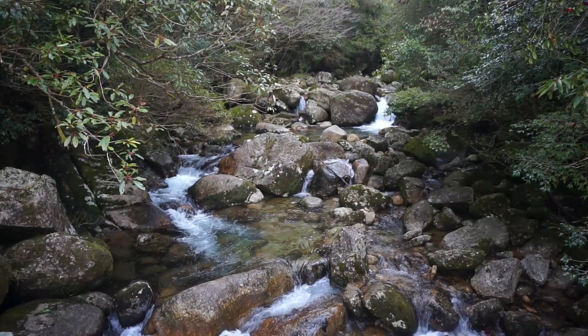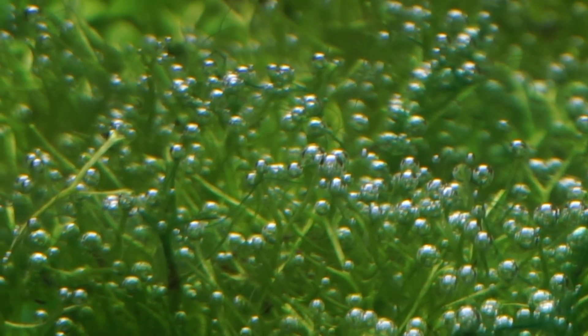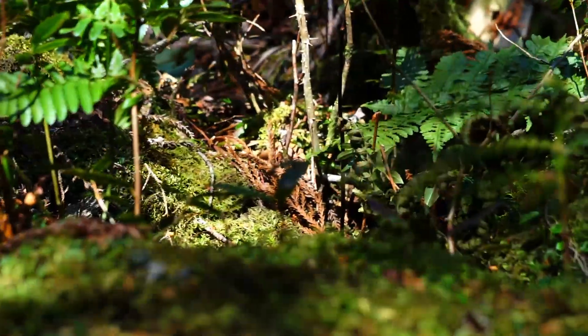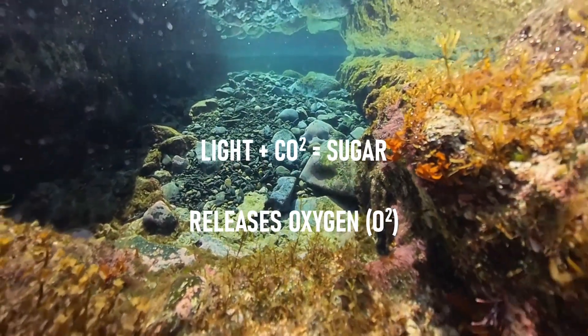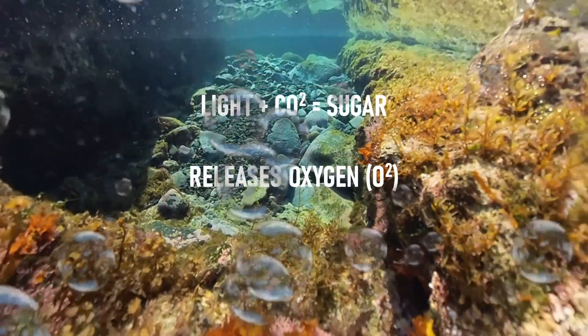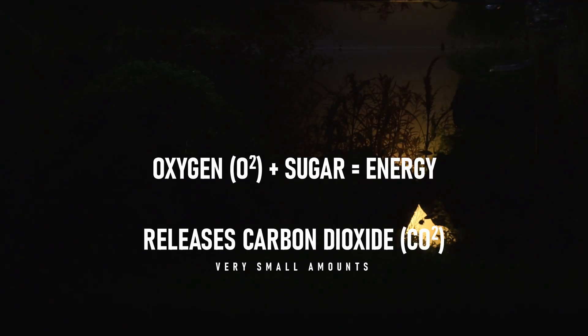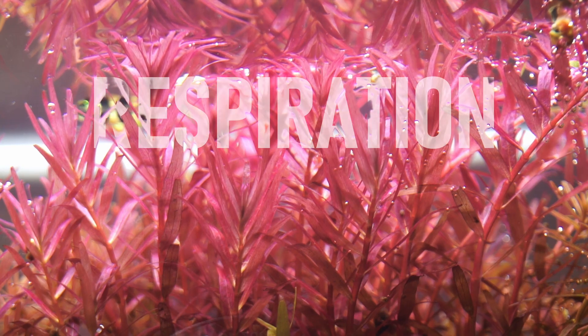Many may be aware that plants produce oxygen during the day, but did you know that they also consume it at night? During the day, plants undergo photosynthesis, the process of converting light and carbon dioxide into fuel, thus resulting in oxygen. At night, the oxygen is required for plants to break down food and breathe, a process known as respiration.